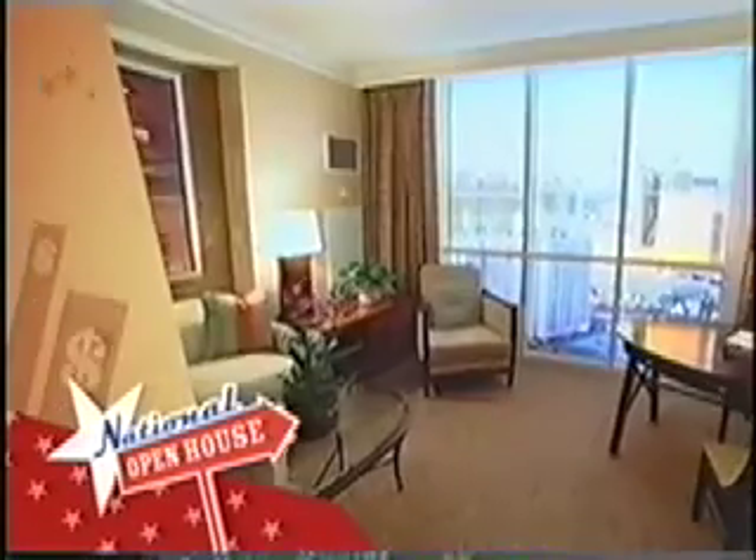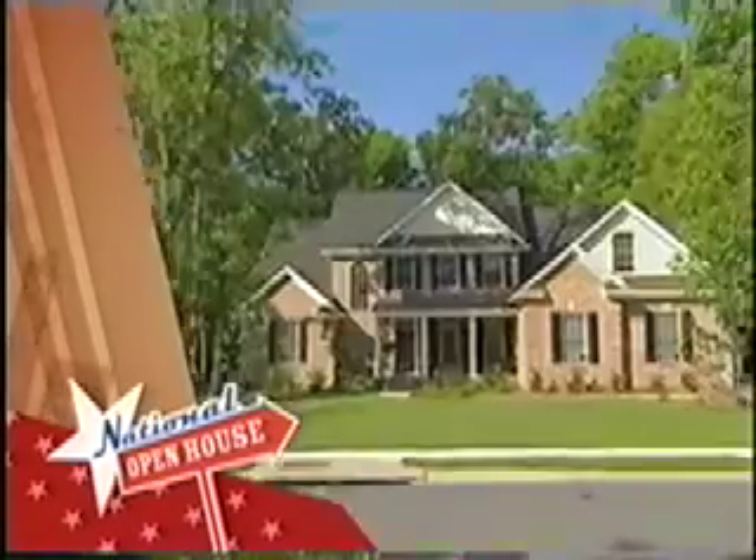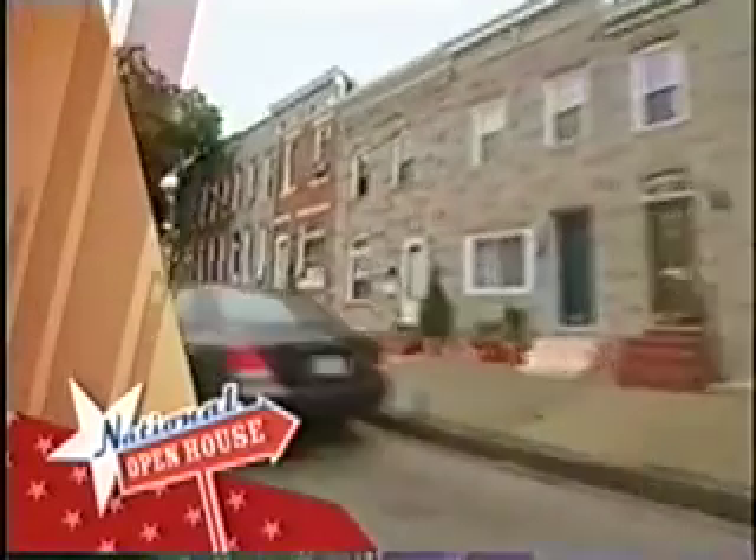What does it cost to own a hotel room right on the Vegas Strip? You really want to be part of the action, this is where you want to be. And where are homeowners striking it rich? I knew it was a gold mine in here. Check out the market without leaving your couch on National Open House.